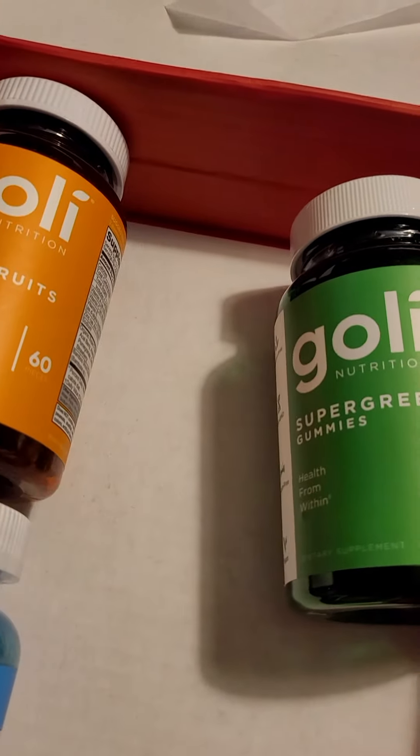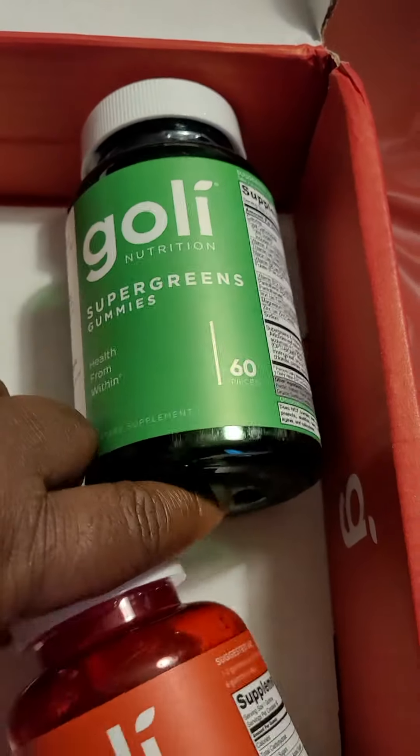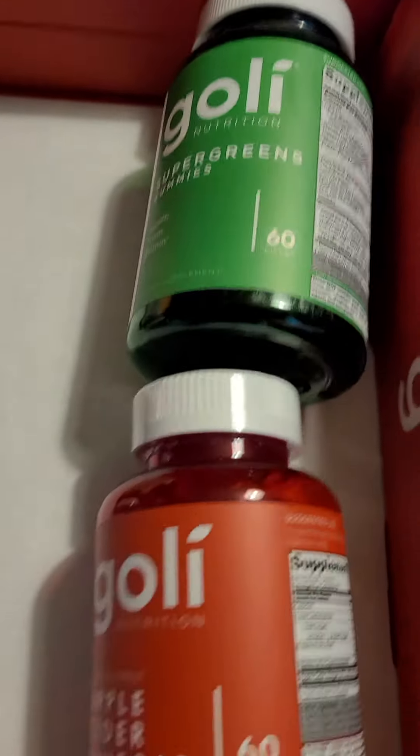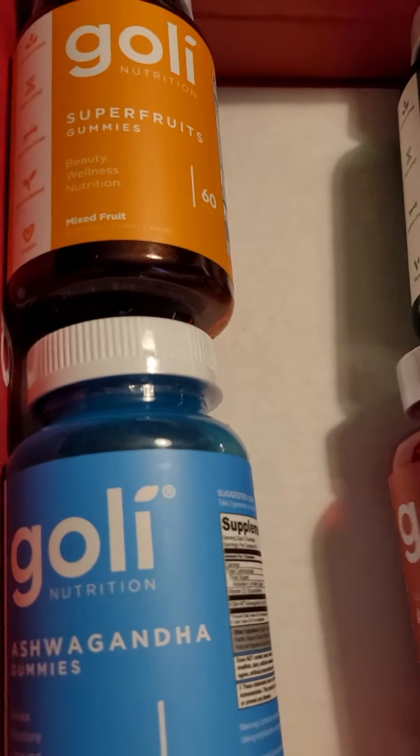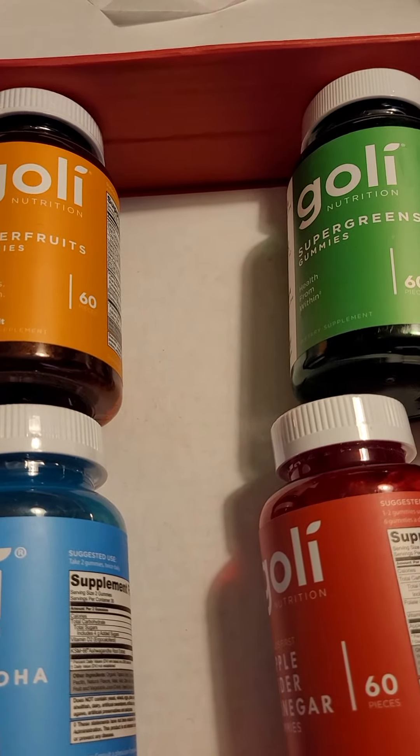We'll go over all of that on a different video. I just wanted to show you what a variety box looks like if you want to try all of them. They do have the variety boxes available. Thank you again, and have a great day.